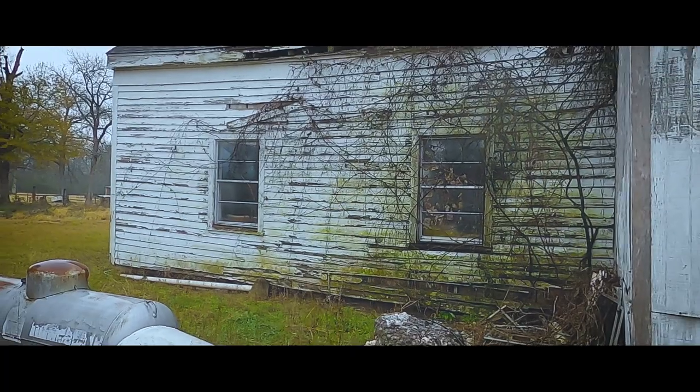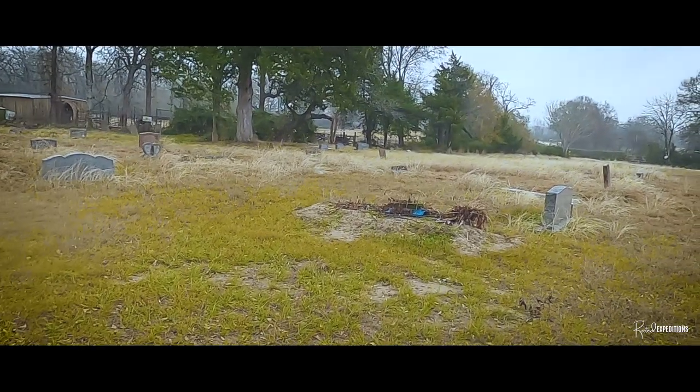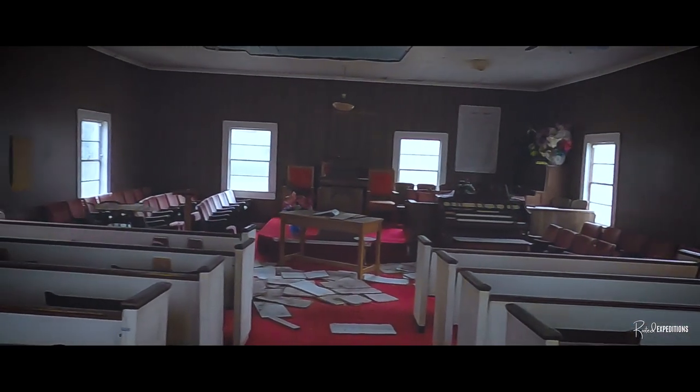I'm here at this abandoned church in the middle of nowhere in Texas — just one of those old back road finds where you're driving around and you see it. This place looks to be pretty intact; it doesn't seem to have much vandalism. It seems like it's just natural decay. You can see a lot of the water damage, a lot of stuff is still left here. You can tell the ceiling's been falling apart — the tiles on the ceiling are falling apart, revealing the original wood that was there in the beginning.